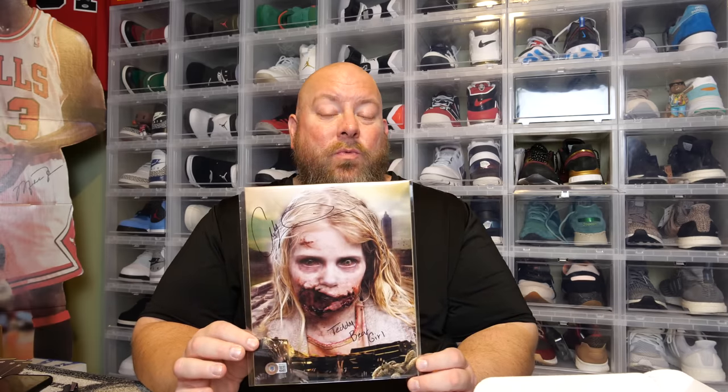Last item — this is going to be the autograph 8x10. Come on, something halfway decent. Oh! I like that. I collect Walking Dead stuff. This is from the very first episode — Season 1, Episode 1 of The Walking Dead. This is the teddy bear girl that Rick Grimes runs into on the highway. That's pretty cool, I don't have this autograph. The featured celebrity is Addie Miller. Of course, she's all grown up now because Season 1 came out in October 2010, about 13 years ago. So that 8 or 9-year-old girl is now in her early 20s. I like that autograph.